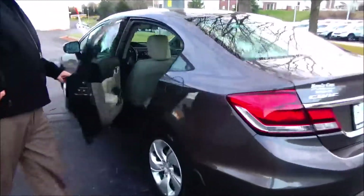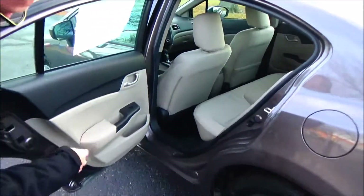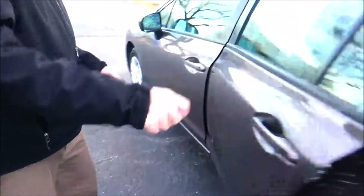The Civic is a five passenger vehicle with lots of legroom space. Latch system for child safety seats, cup holders and storage in the door, child security door lock.